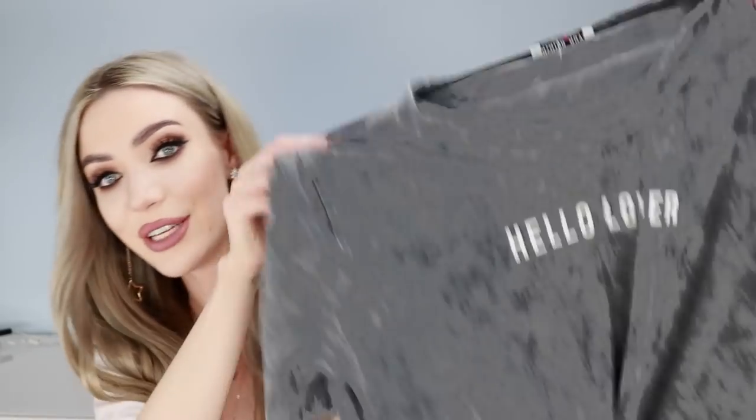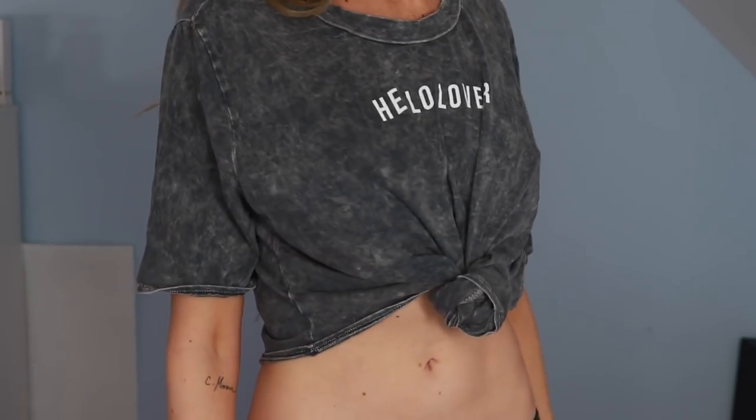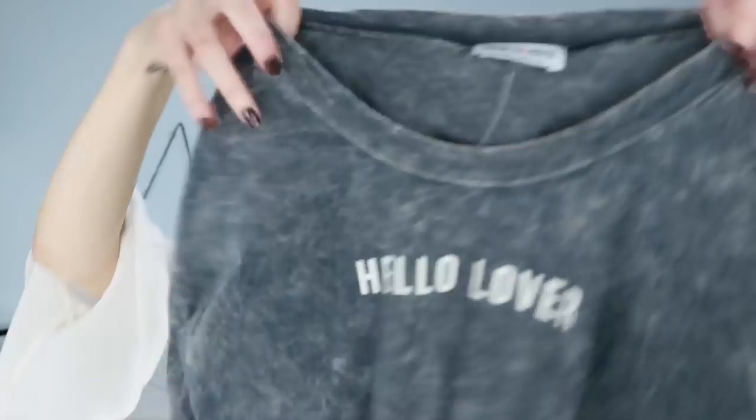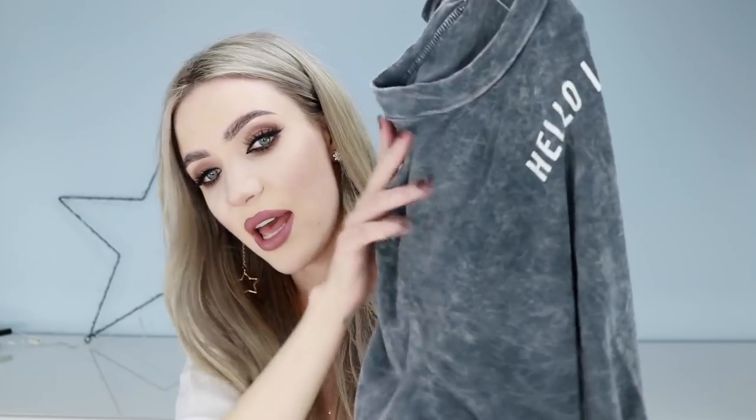The next item I got is a t-shirt. Fashion Nova at the moment has the best t-shirts — I got quite a few and I love them all. This one says 'Hello Lover' and it is tied at the belly, pre-tied, which is great because anytime I try to tie up a t-shirt it just comes undone. I love this material — it's got that kind of vintage feel about it. It's really thin and feels worn even though it's brand new, super soft and stretchy. It's just got that cool vintage vibe with the faded gray material.